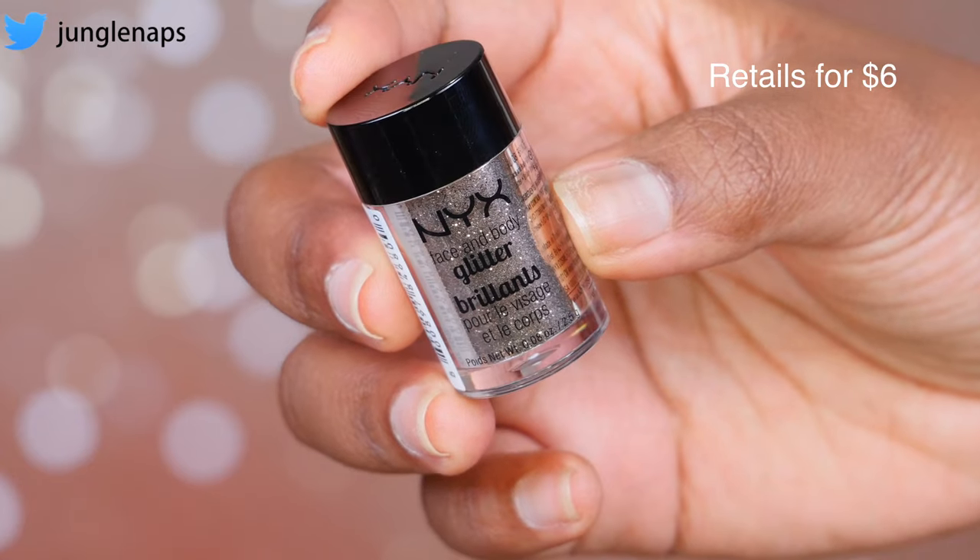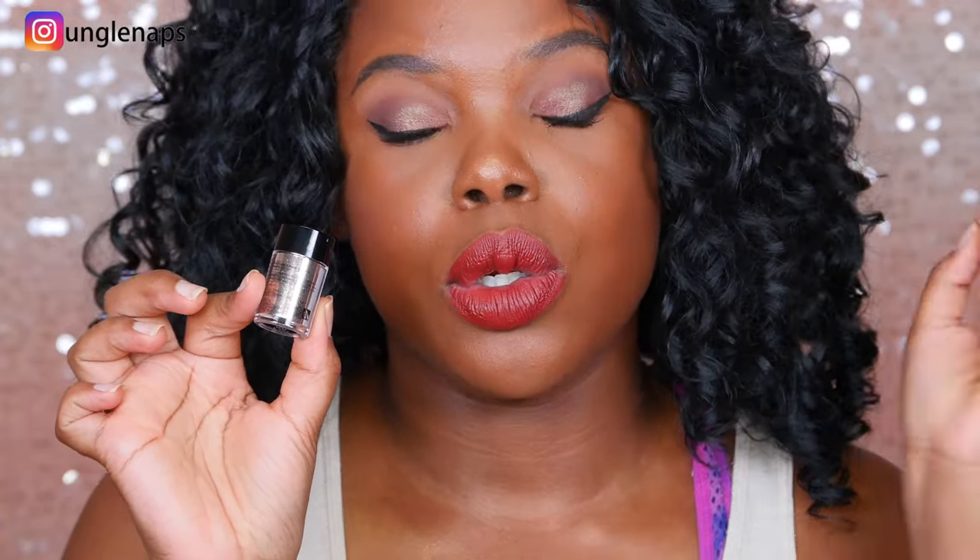Moving on, this little makeup product is the NYX Glitter in the color bronze. I bought this months ago and it was just sitting around — I was trying to do a holiday tutorial with it and never got around to using it. Then I was going through my stash and I was like, oh snap, this is beautiful. When you want to take your look to the next level, you put this on your lids with some glitter glue — your lids will just be sparkling like crazy. I feel like it looks so good on dark skin tones and it's just easy to use. It's a dream.